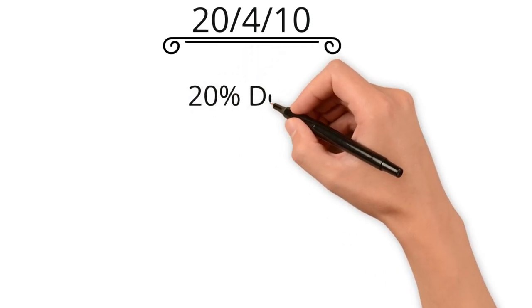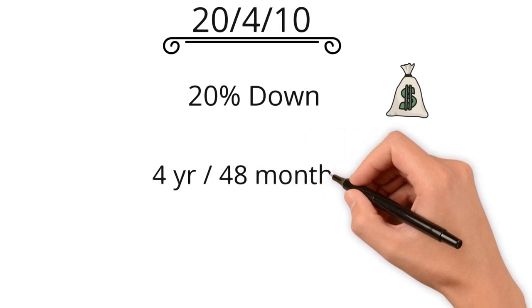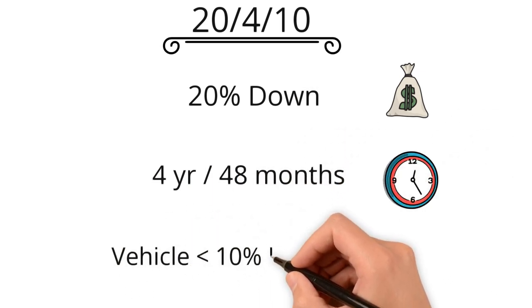The first rule is the 20/4/10 rule. This states that you must put at least 20% down on the car, can't finance it for more than four years or 48 months, and the payment can't be more than 10% of your monthly gross income.